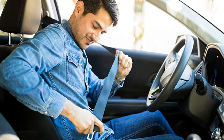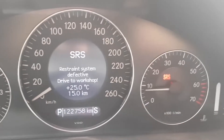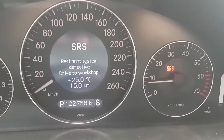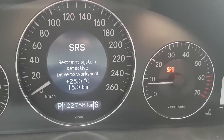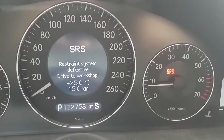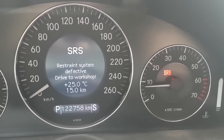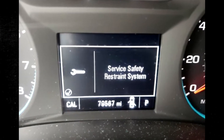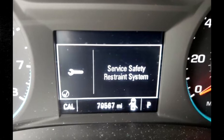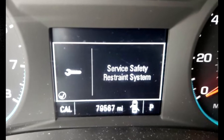The system is monitored by a series of sensors and electronic control modules that communicate with the vehicle's onboard computer system. If there is a problem with any of the components or sensors in the safety restraint system, the onboard computer will detect the issue and trigger the Service Safety Restraint System message to alert the driver that there may be a problem. Let's take a closer look at the causes of this issue and how to fix it.